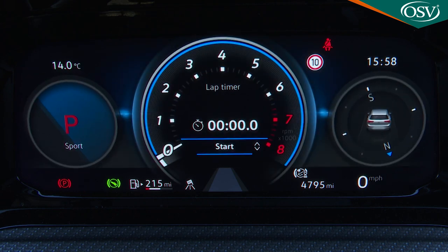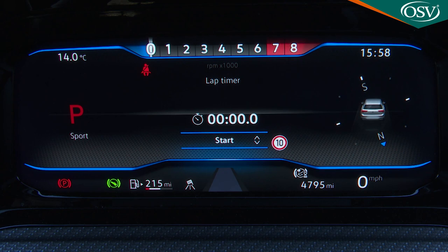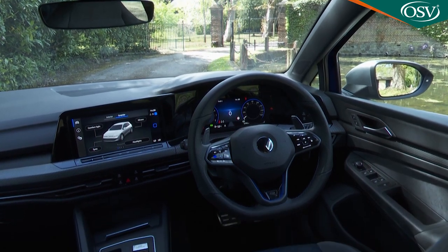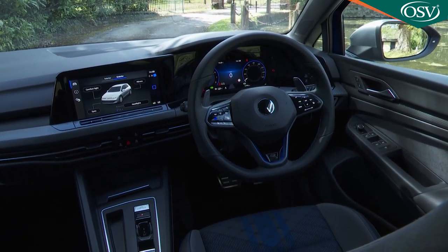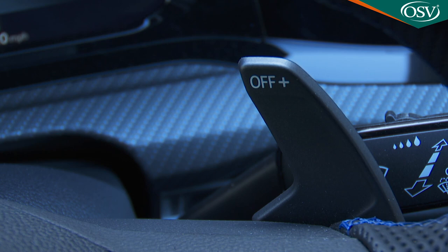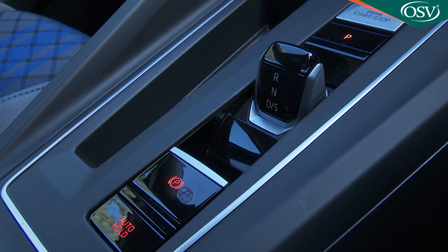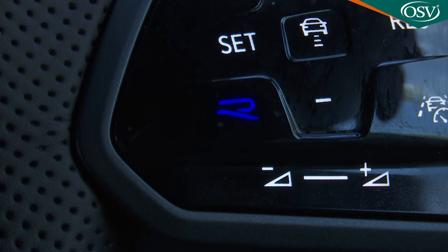The instrument display has a so-called sport skin which gives you an R-branded central round rev counter, which you can change to an R-view layout with a horizontal rev counter at the top edge of the display. Perhaps this unique sport steering wheel is the nicest touch, embellished with blue stitching and fitted out with properly sized tactile gear shift paddles rather than the small plastic items you get on a Golf GTI. To manually switch ratios you either choose these or the shift-by-wire buttons next to the stubby new selector on the centre console.